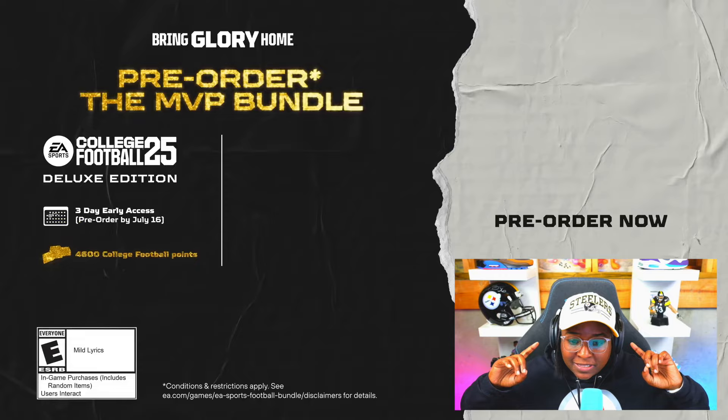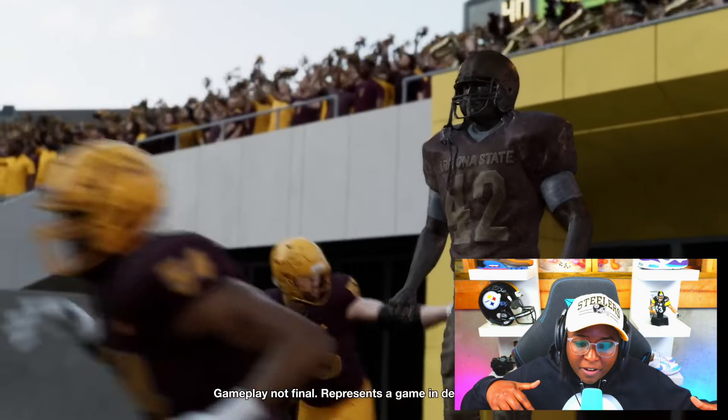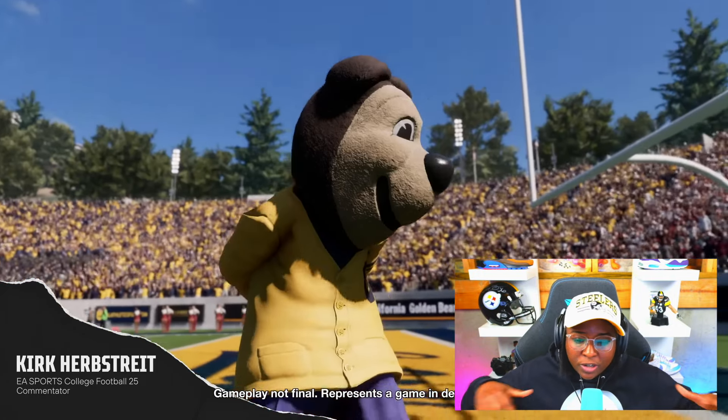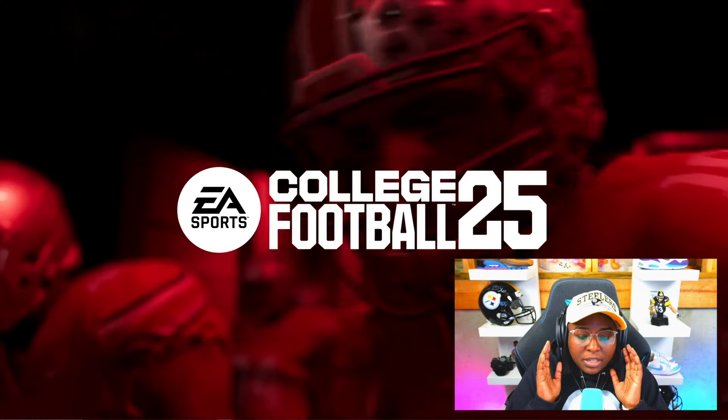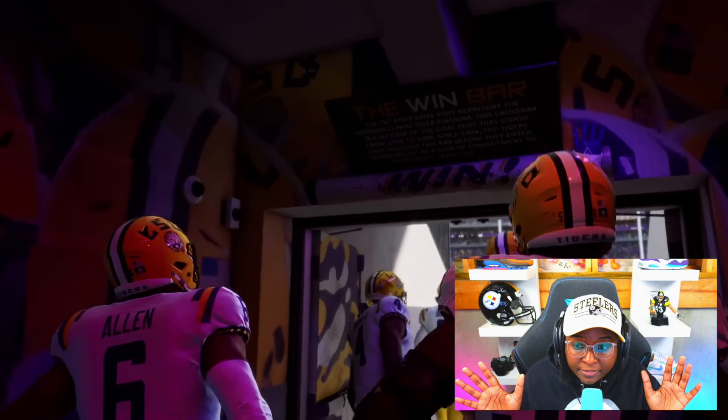It's been a fantastic week with college football content. Yesterday we got toughest places to play, today we got Sights and Sounds deep dive. On the 27th, we're getting top offenses and top defenses, and on the 28th, we're getting overall team power rankings. It's just filled with College Football 25 news this week and I love it. This is going to be a completely different game from Madden — I just can't say it enough. If you liked today's video, make sure you hit that like button as well as the subscribe button. That's all I got for this one — I'll see you in the next one. Peace.